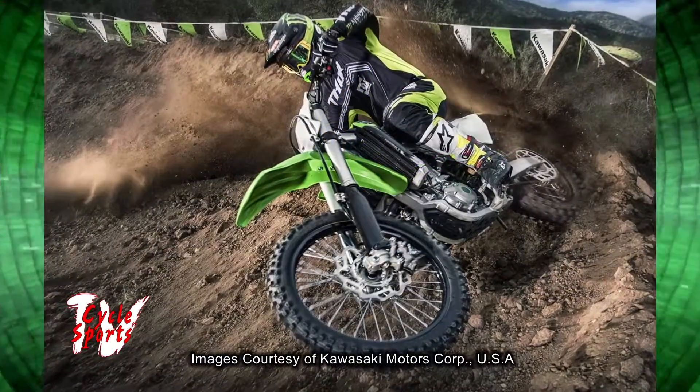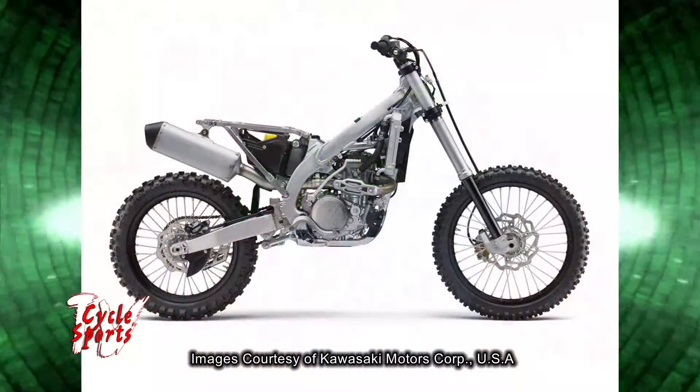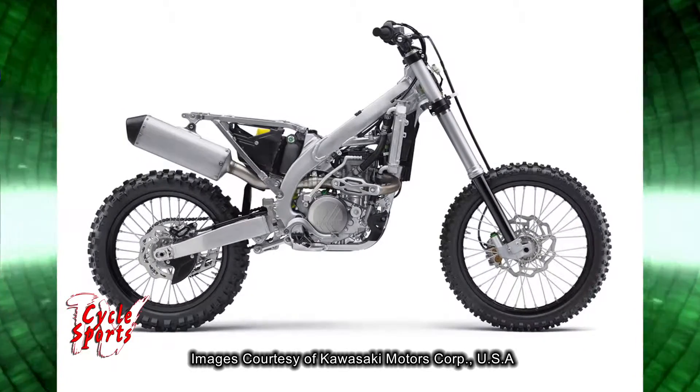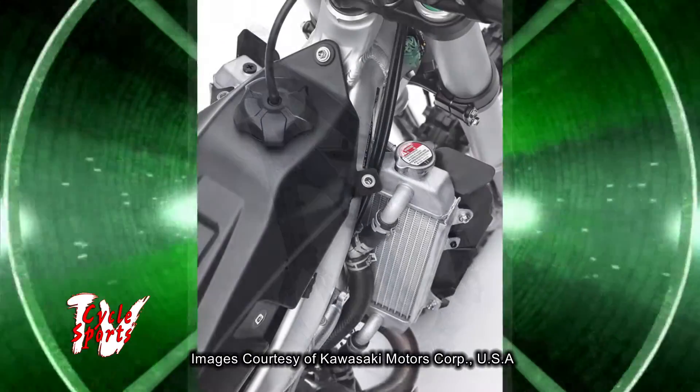So what's new for this year? A lot — really an all-new motorcycle. Let's start with a 7.5 pound weight reduction. This is huge. The minute you pull it off the stand, you're going to notice that, and you're going to notice it even more once you're riding the bike on the track. You have a slimmer, lighter perimeter frame and V-shaped radiator.